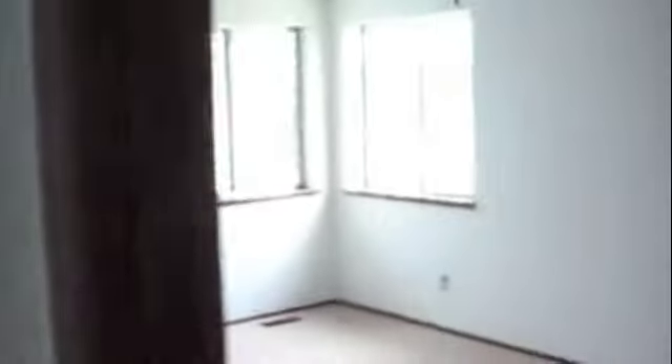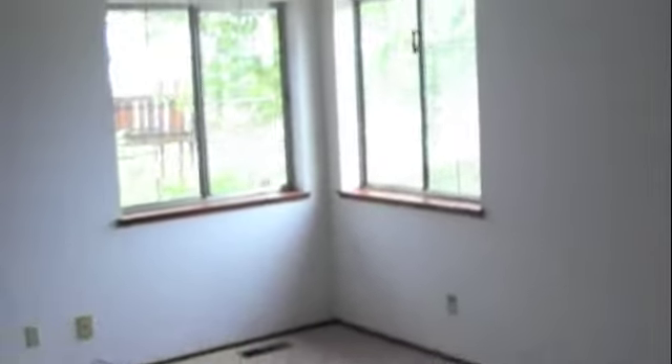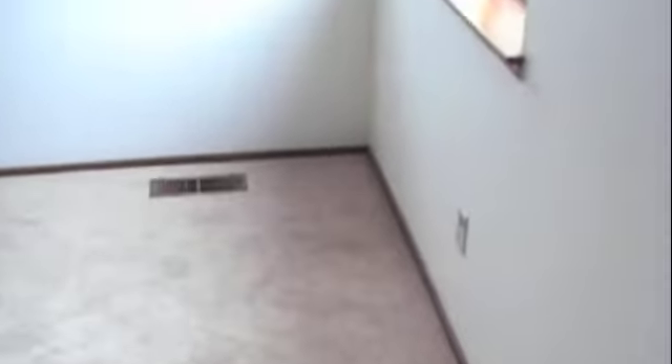Into the master bedroom. Ceiling fan. Vaulted ceilings in this bedroom. As you can see, we also have a ledge up there for your items, along with the huge vaulted ceiling. Excellent views out the window here.